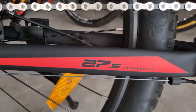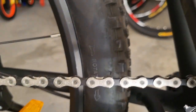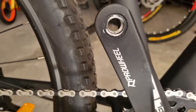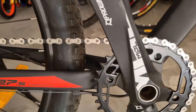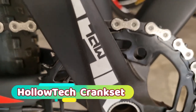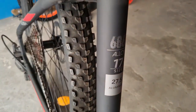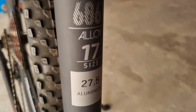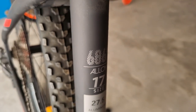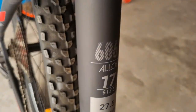This video features a 27.5 inch wheel size with a Pro wheel crank set, also referred to as the Allotek crank set. The model number is 686, with a 17.5 inch frame size.